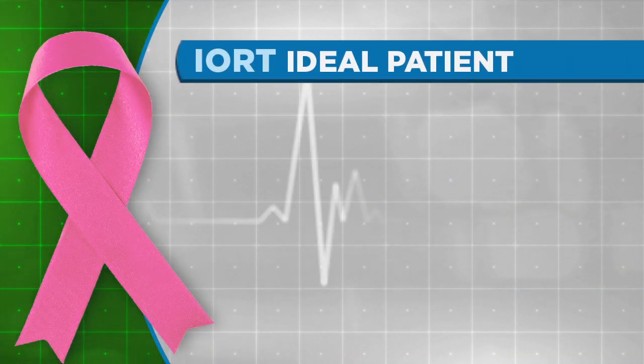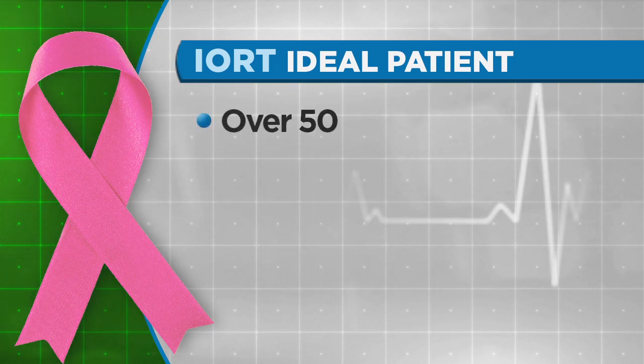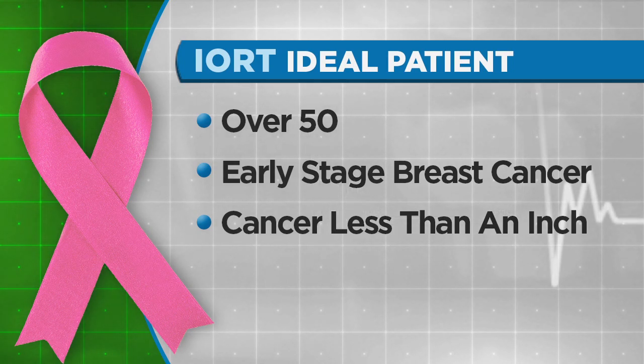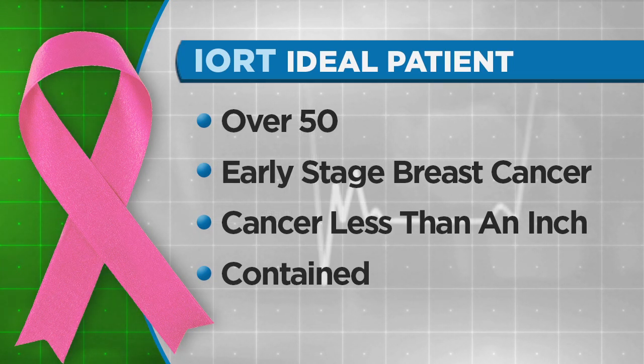IORT works best for a certain type of breast cancer patient. The ideal patient is a woman over the age of 50 with an early-stage breast cancer — a tumor that's about less than an inch in size, and the cancer hasn't moved outside of the breast into the lymph nodes or anything like that.